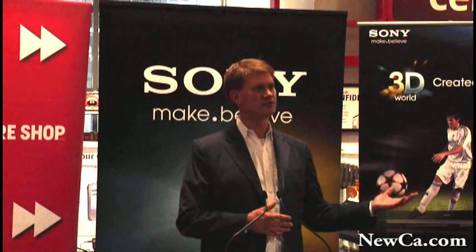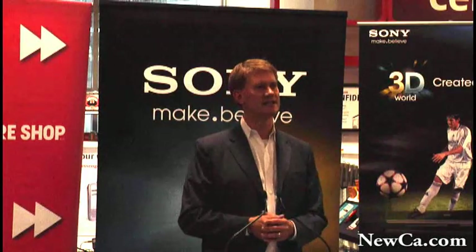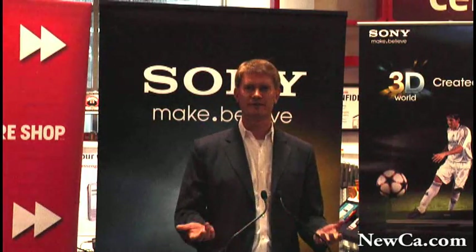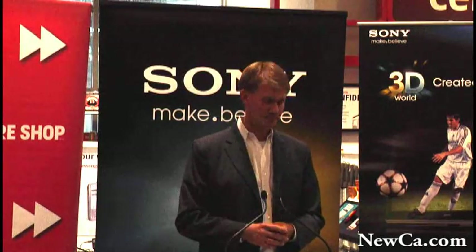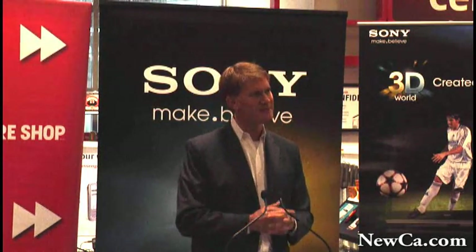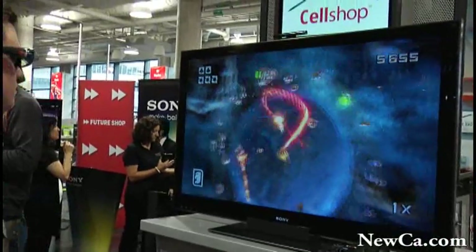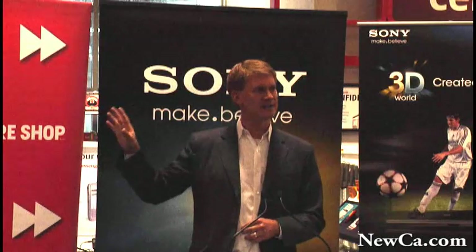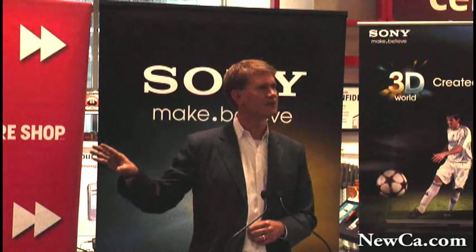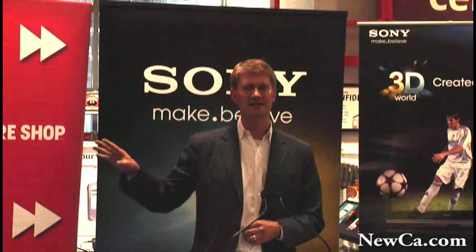By the end of June we'll have ten different 3D TV models available in our FutureShop stores as well as on FutureShop.ca. I do want to dispel one myth though, because these 3D TVs are not just about 3D — they deliver some of the best 2D picture you can get on any TV in Canada today.